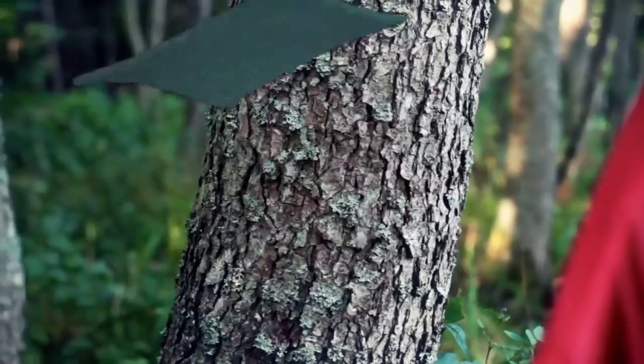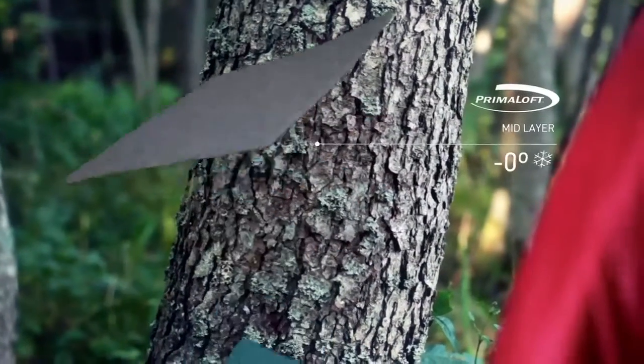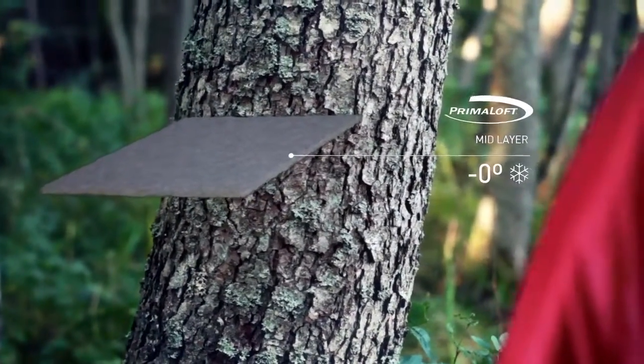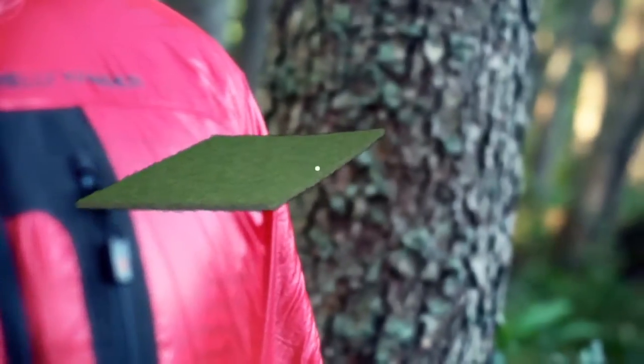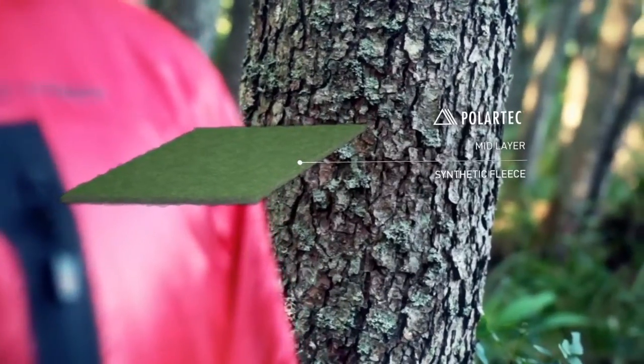Today, we make a wide range of mid-layers using a variety of materials, like ProStretch for high movement activities, or Primaloft for extreme sub-zero conditions. We also work with Polartec, a leading manufacturer of fleece. We use our combined knowledge of fleece fabrics to ensure that you can face the elements with confidence.